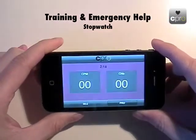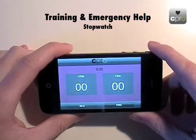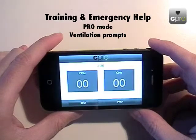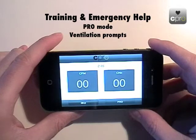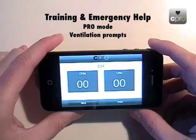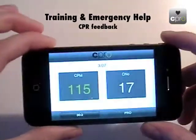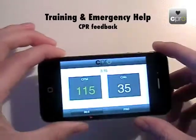At the top, there is a stopwatch running throughout — useful for tracking time and knowing when to switch rescuers, check the patient, or administer drugs for professional rescuers. Switching to pro mode, you hear a different metronome sound for chest compressions, and every six to seven seconds another sound cues a ventilation, coaching delivery of 10 ventilations per minute for an intubated patient. The same compression feedback is available, with a green color indicating you are within the appropriate rate range.